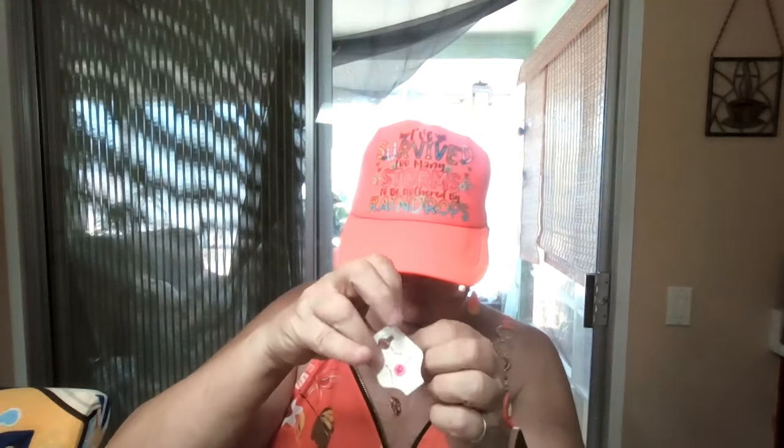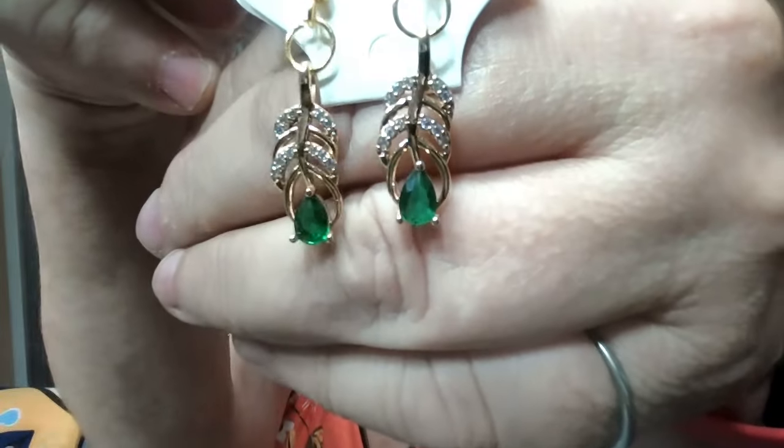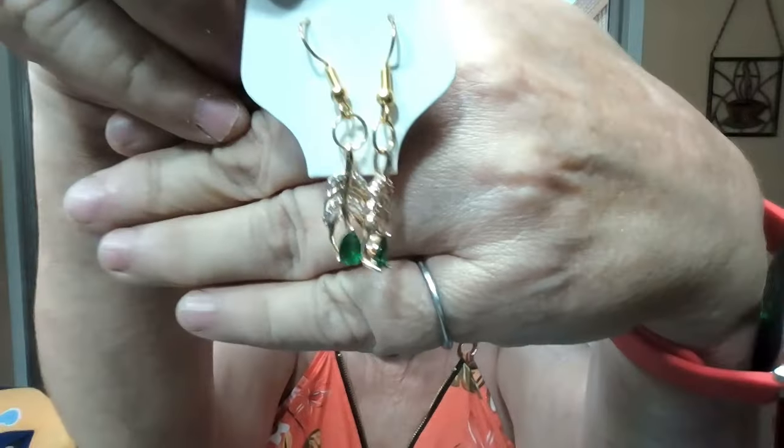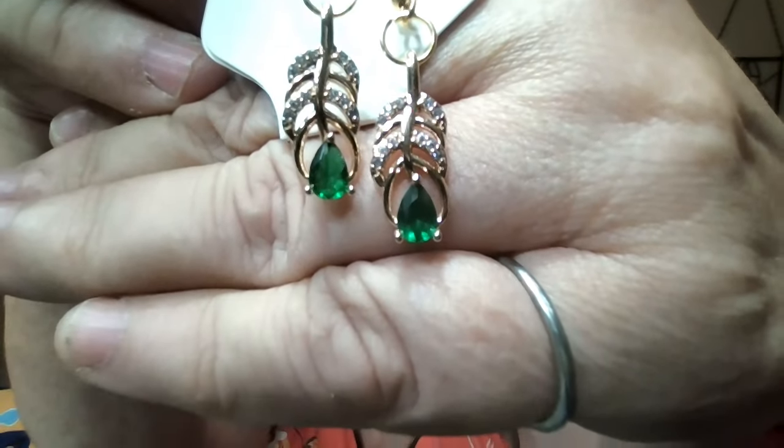We're going to start with item number one, and we are starting off with greens. Item number one is a small, very delicate, dainty pair of leaves — little crystal leaves with dark green, emerald-colored teardrop crystals. These are not plastic; I don't use plastic crystals. These are glass, true crystals. These are in gold on hooks. There are lots of little crystals — two rows of crystals in each one — and the big green teardrop crystal on the bottom.